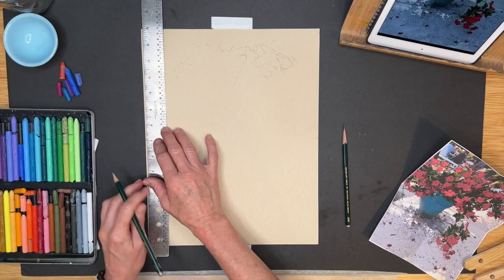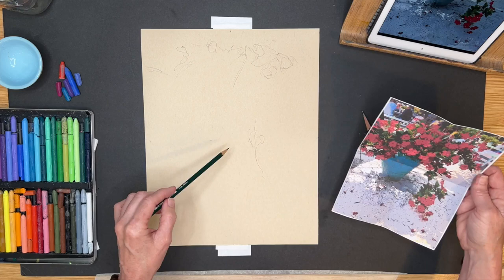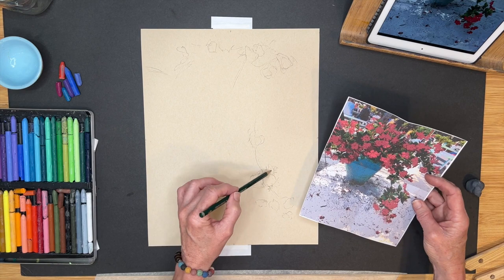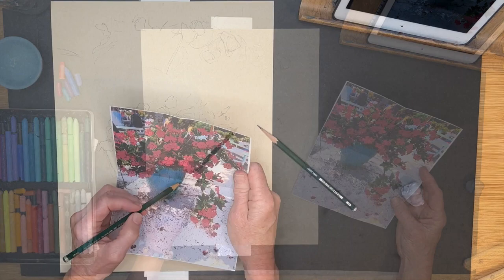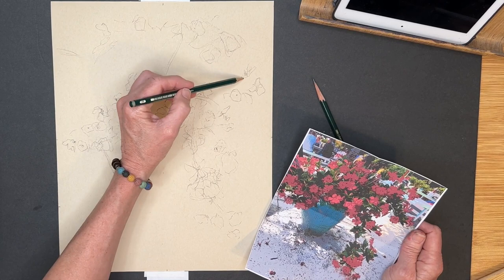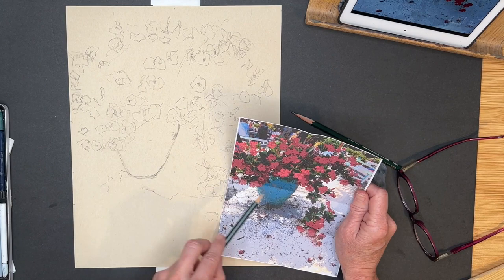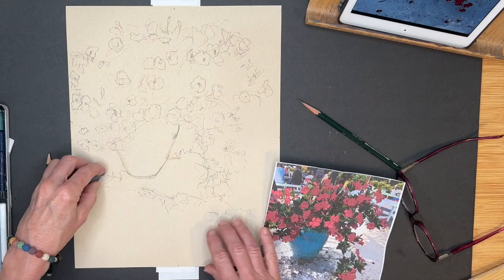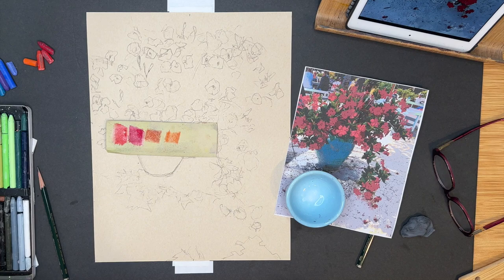Here's a trick I do sometimes: I'll fold my reference image in half both ways, vertically and horizontally, and make little halfway marks on my paper. Then I have a nice almost-grid for reference — I can see what quadrant things are in. I like my sketch to be loose and free. You want to get the vase accurate, but the flowers are a little subjective. I'm using a kneaded eraser to knock down the pencil marks so they're not quite so dark.